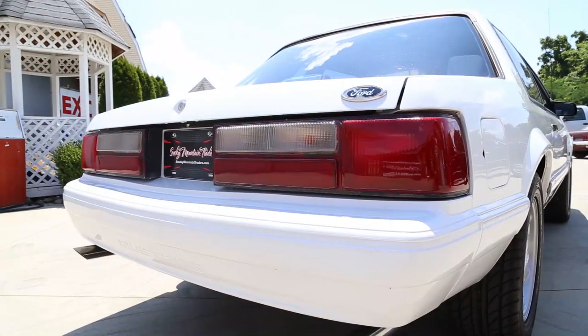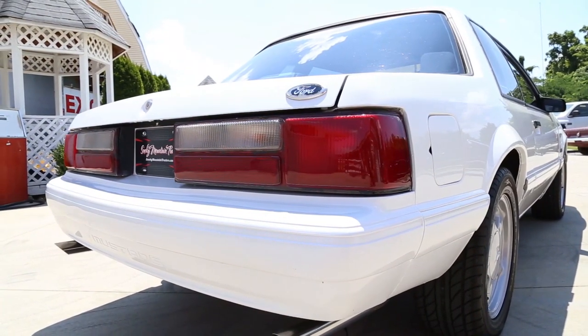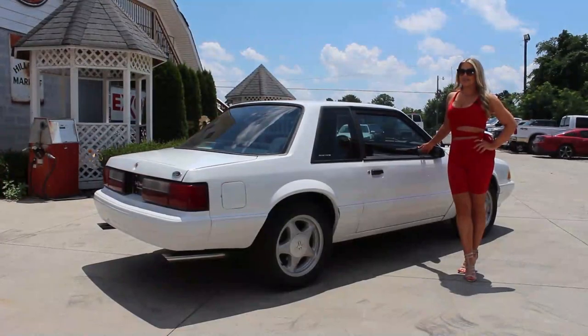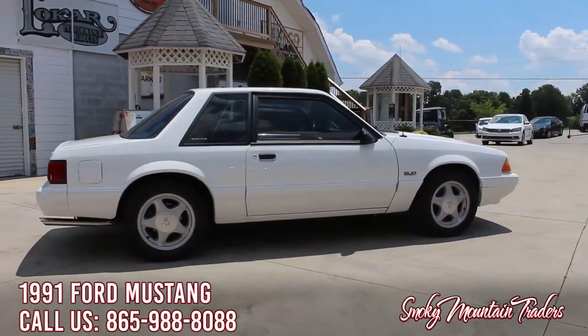As we make our way across the back, you can see that the taillights and lenses are in great condition, and that the trunk has an excellent fit. We will also look down the side, and you can see the Oxford white has a gorgeous finish. As we come along the passenger side, I'm going to take a step back so you can check out the stance of this '91 Mustang.